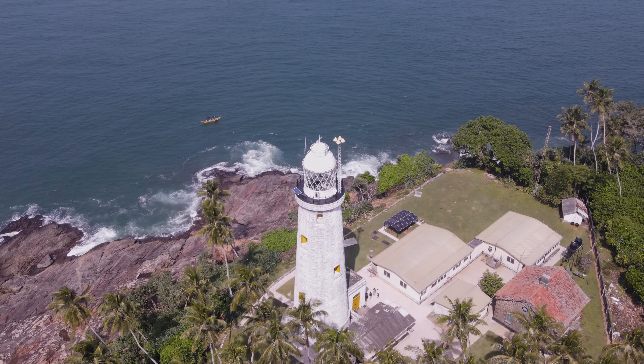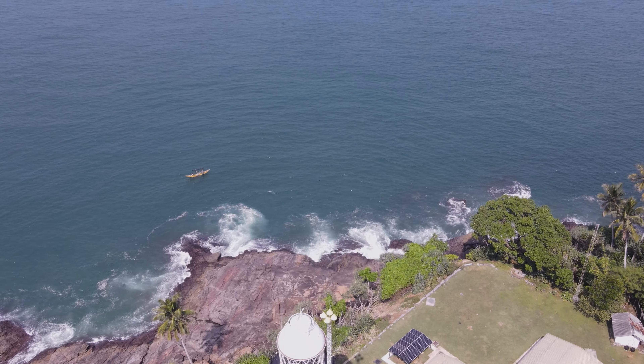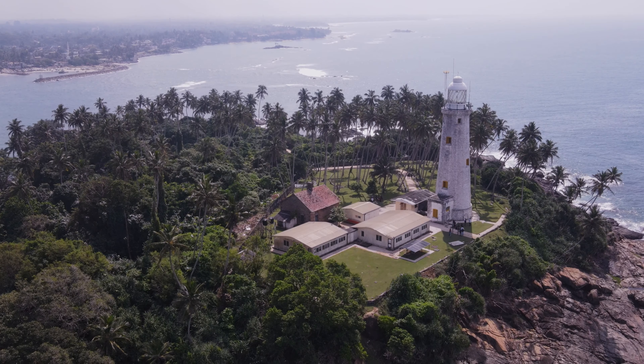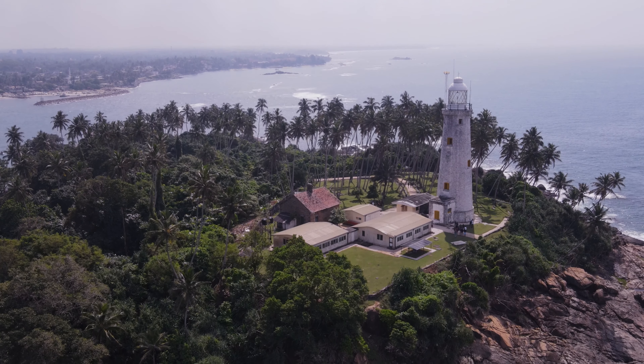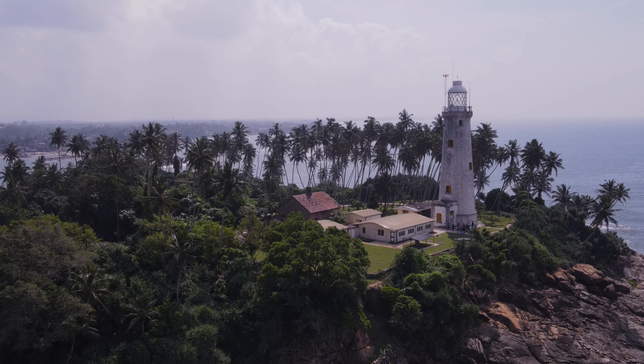Located on Barbaran Island in the Bentota River, the Baruola Lighthouse is a beautiful and tranquil spot, nestled among the palm trees on the coast of Sri Lanka. Built in 1841 by the British, the lighthouse is one of the oldest of its kind in the world and is a testimony to the colonial history of this part of the world.